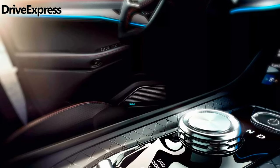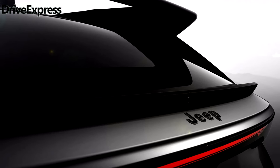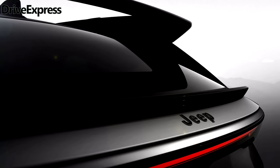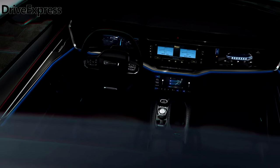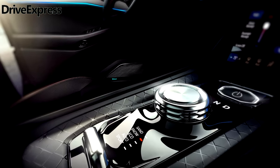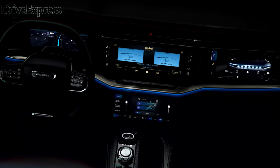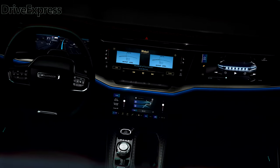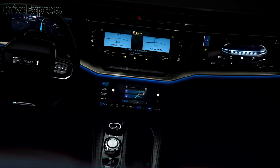The 2025 Jeep Wagoneer S will ride on the new STLA Large platform. While powertrain details haven't yet been confirmed, it's expected that the electric Wagoneer will offer a 600-horsepower all-wheel drive setup with a targeted 0-60 mph time of 3.5 seconds. As for how much it will cost and how long its estimated driving range will be, we expect that information to be released sometime before it hits the streets later this year.